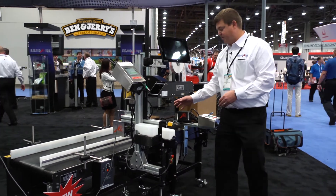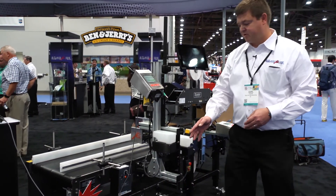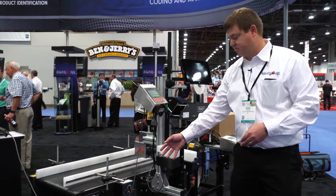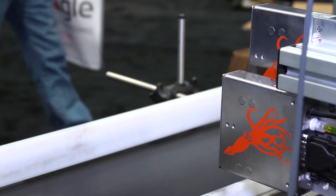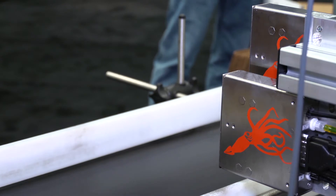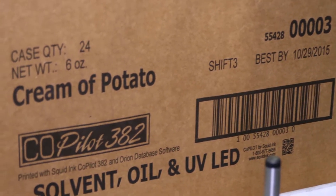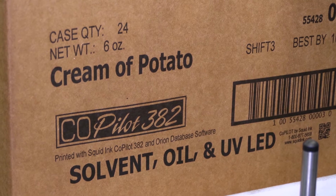From there it jumps onto a separate conveyor, and this is a new product for us. Our sister company Easties is making conveyors for us, and we married it with a Co-Pilot 382 unit which has two 2.1 inch print heads. It'll print more information on the carton like the barcode, the product ID, and any other information related to ingredients or anything that's on a label.